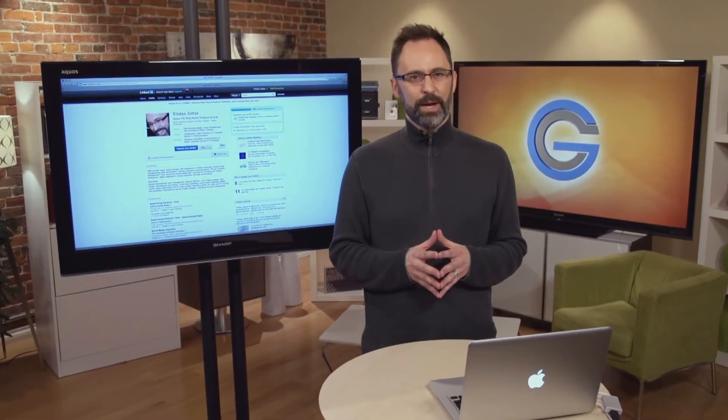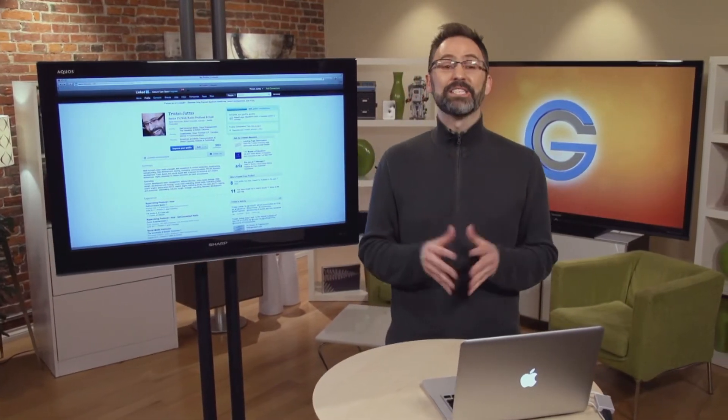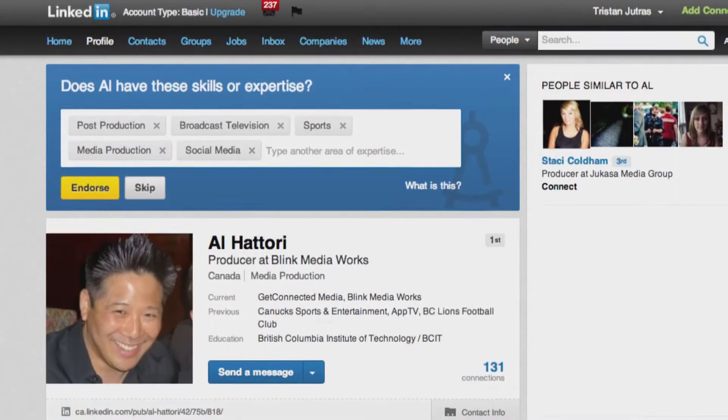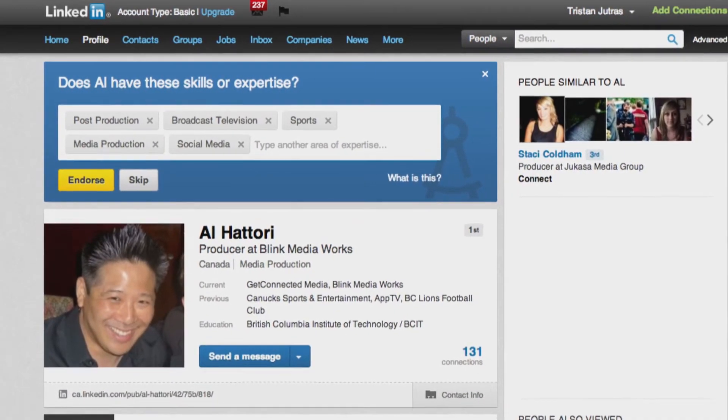Unlike other social networks like Facebook, you don't get that awkward feeling of 'is this person really my friend?' LinkedIn is all business. Once you've built up your network, you can ask trusted colleagues for recommendations or the less time-intensive endorsements. These serve as social proof for your job history and skillset.